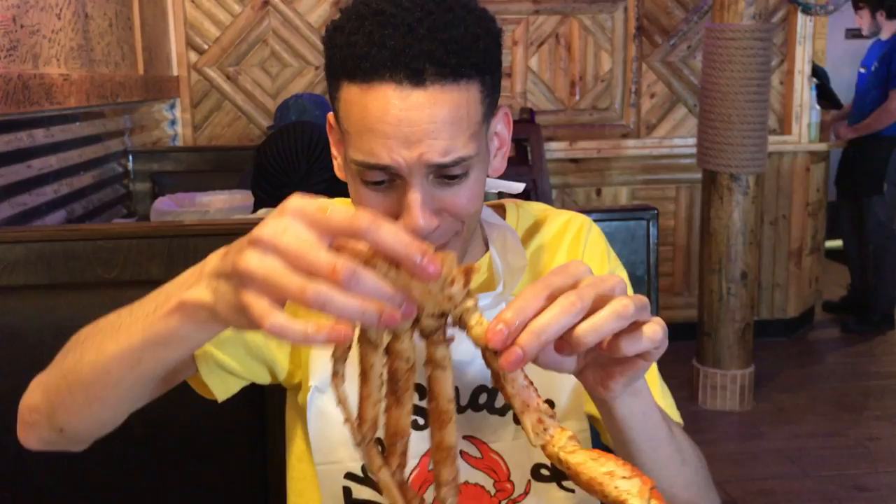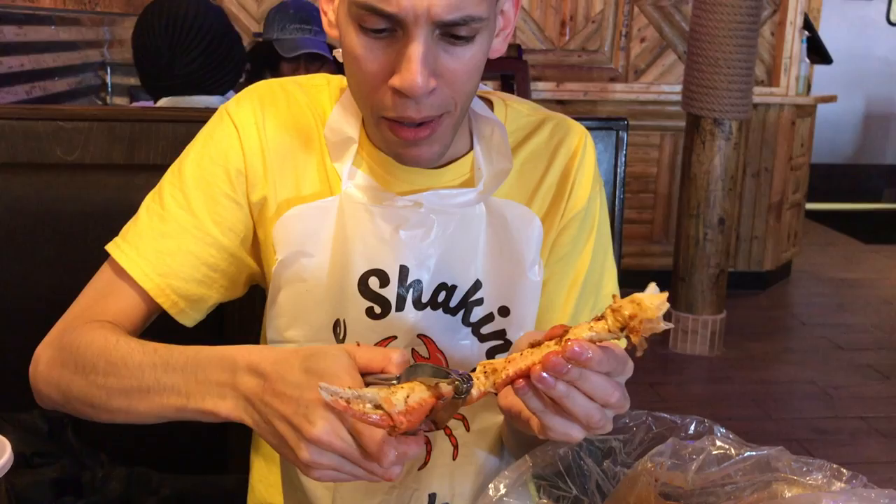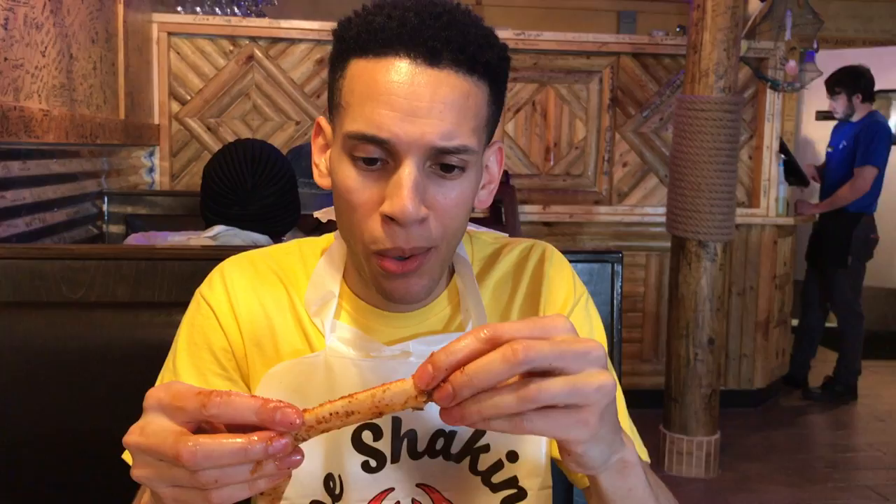I'm gonna let you know when they get this to you though, it's hot. Look at that meat. I'm not even a big crab person, but so don't judge me how I crack this stuff open. Look at that — it's just dripping out with juice. Look at that crab meat. That garlic butter — it is so juicy.